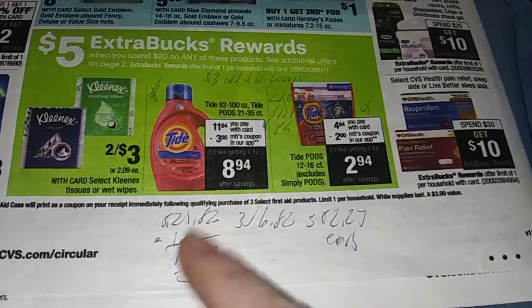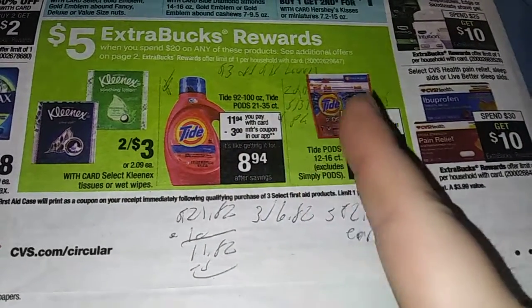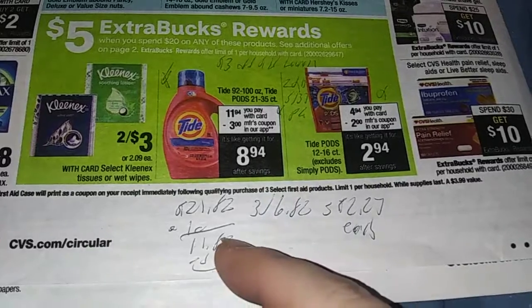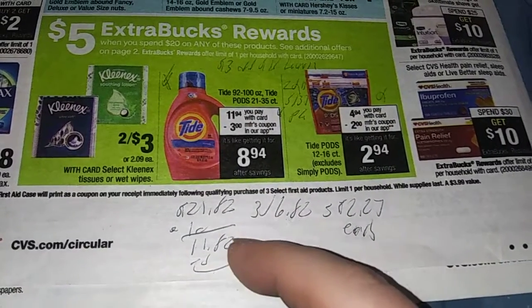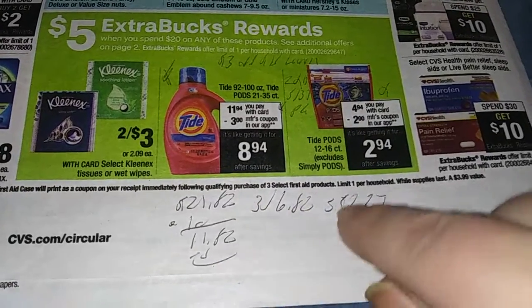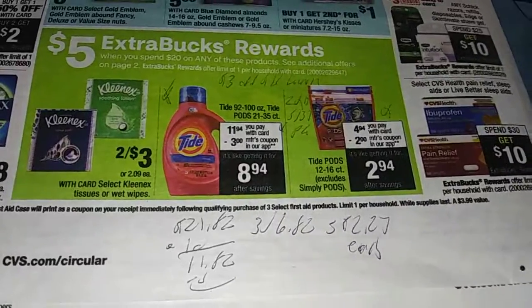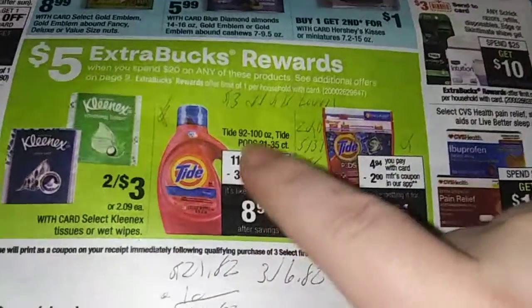$21.82 minus $10 in coupons — that's $3 off $15, $3 off that item, $2 coupon, and a $2 app coupon — minus $5 ECB. You'll pay $11.82 out of pocket, get $5 back. That's 3 for $6.82, or $2.27 each, which is phenomenal. Especially on this big bottle right here — it's about $12 normally.